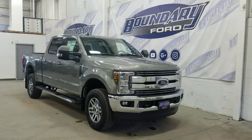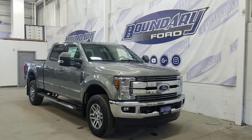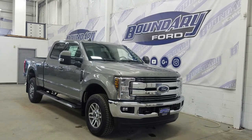If you have any more questions about this absolutely outstanding Super Duty Lariat, please do not hesitate to contact our professional and friendly sales staff. We look forward to seeing you in store and answering any questions you may have. Thank you for shopping with us here at Boundary Ford.